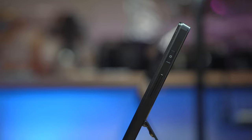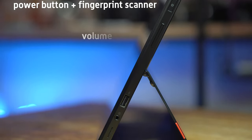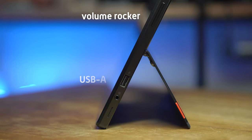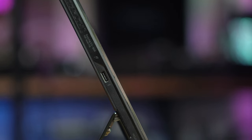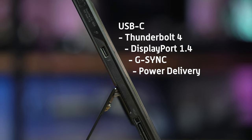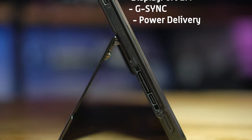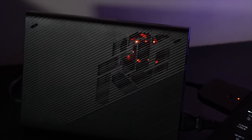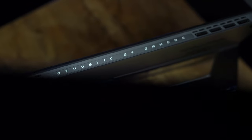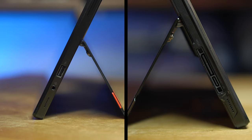Going back to the main device itself, the power button with fingerprint scanner is on the right-hand side, together with its volume rocker, a single USB Type-A port, and a 3.5-millimeter audio jack. On the opposite side, you get a USB Type-C that supports Thunderbolt 4, DisplayPort 1.4, and also for charging the tablet. Apart from that, there's the proprietary port for the XG Mobile unit, Asus' external GPU. At the top, you'll see the ROG branding flanked by exhaust vents, while speaker grills are found at the lower corners on both sides.